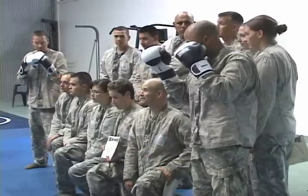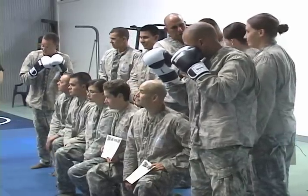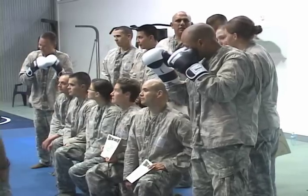With the lessons and the tournament behind them, the soldiers leave the gym with a certificate as proof of their ability. Reporting from Camp Bondsteel, I'm Army PFC David Sherwood.